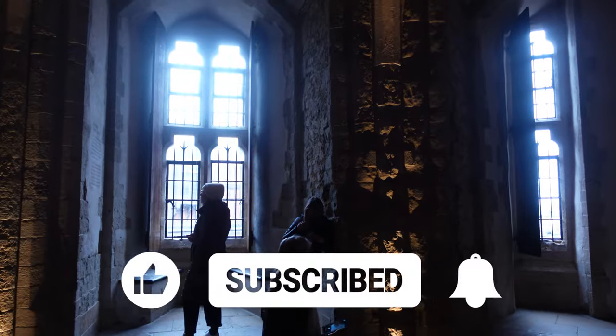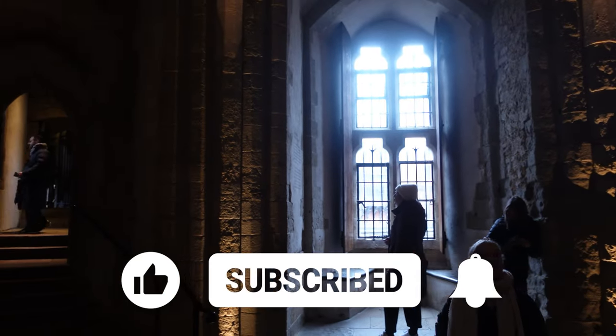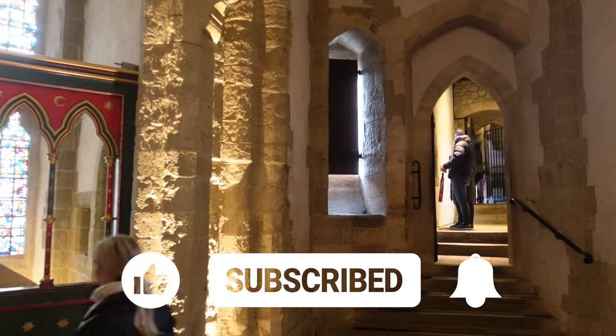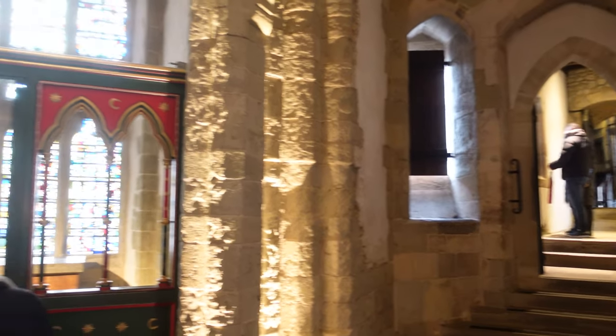Really hope you're enjoying this video, and if you are, give this video a thumbs up on YouTube. This will help get this video spread out to more people so that they can see and love London as well. Thanks.